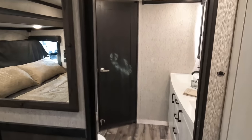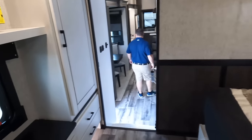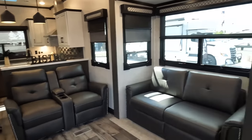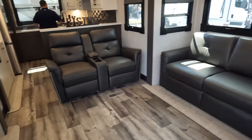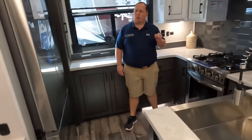Starting up front is the master bathroom and bedroom, then coming down you have the half bath, the living area, dining area, and kitchen in the back. We're actually going to start in the back in the kitchen. But first, a big shout-out to Lippert.